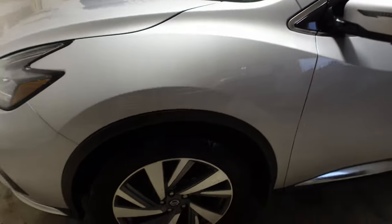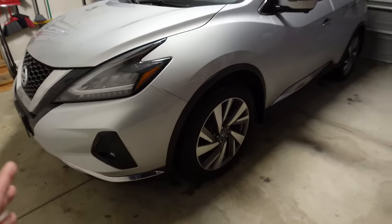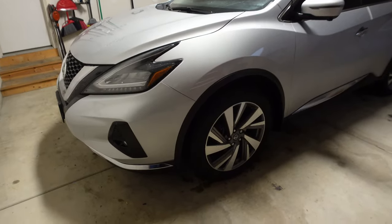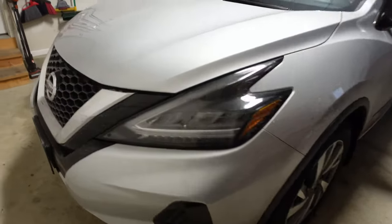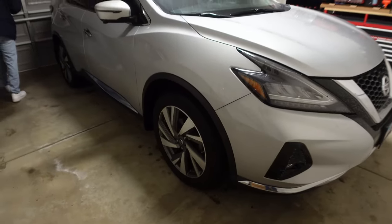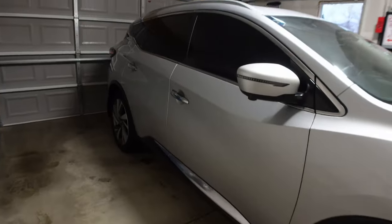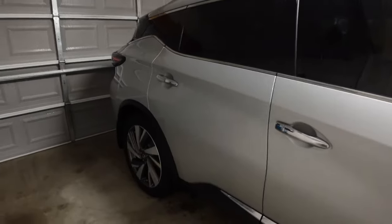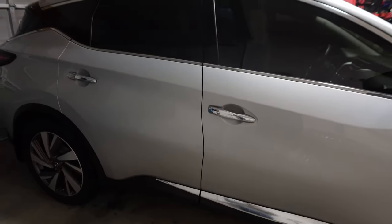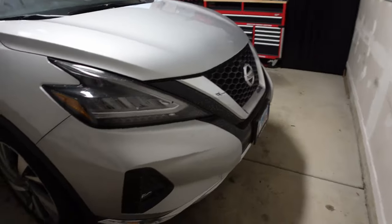This generation of the Murano has been out since around 2014-2015 and is still being sold for 2023 without many changes. They're probably going to discontinue it or completely revamp it soon. The car is in really good shape — Donald says it has 53,000 miles on it, so he got a good deal on it.